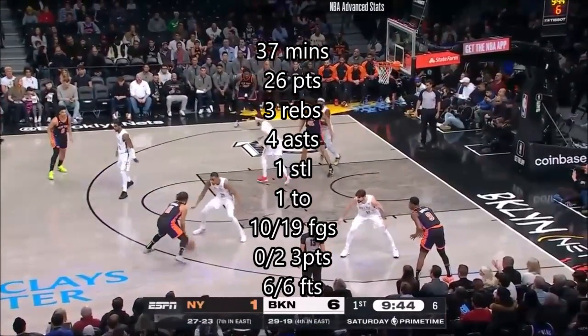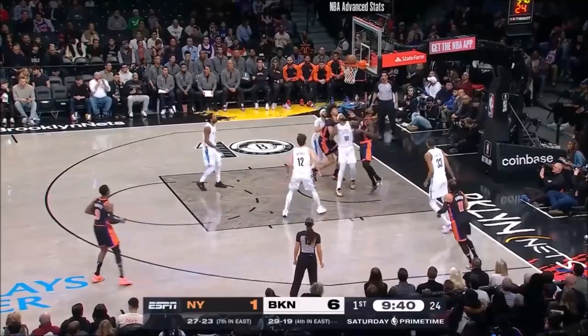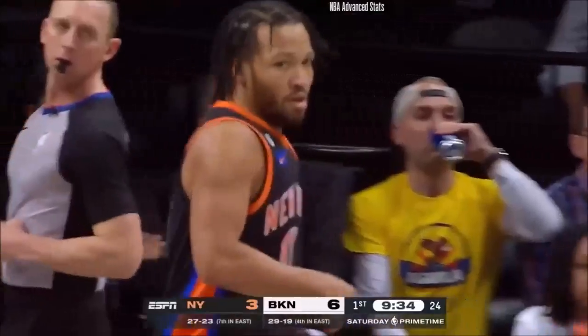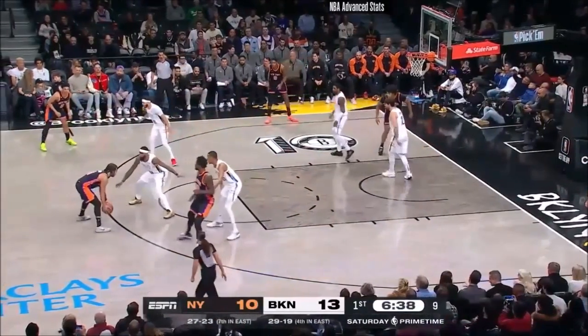Claxton switches on to Brunson again. Brunson playing with his food. Rattles it home. So he's had that matchup twice — Claxton on a switch — and gets beat the second time.